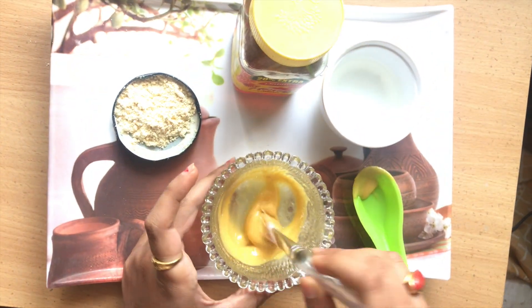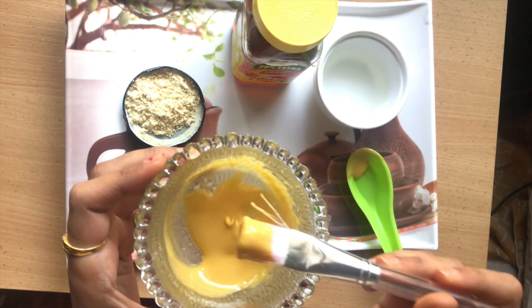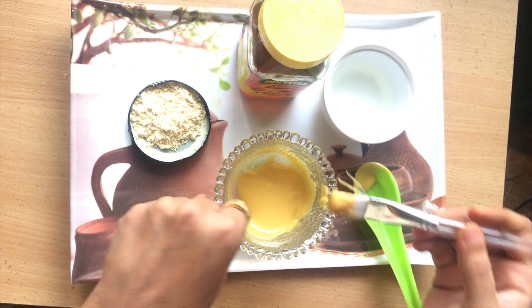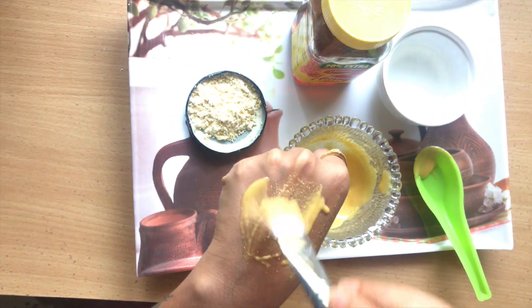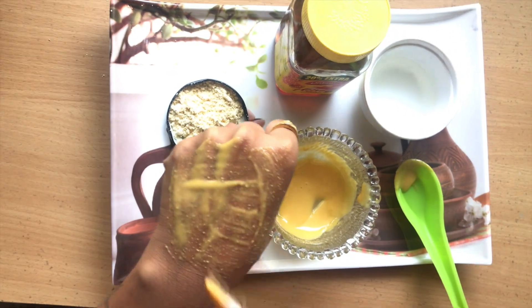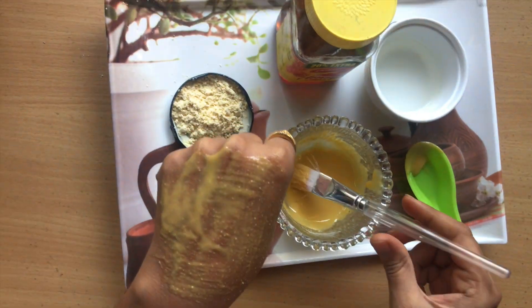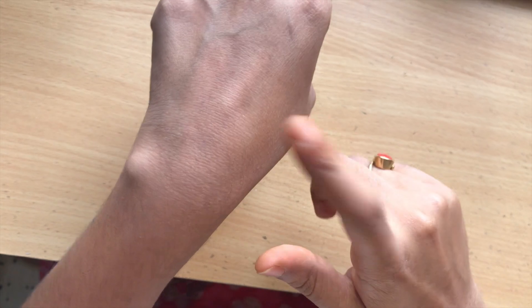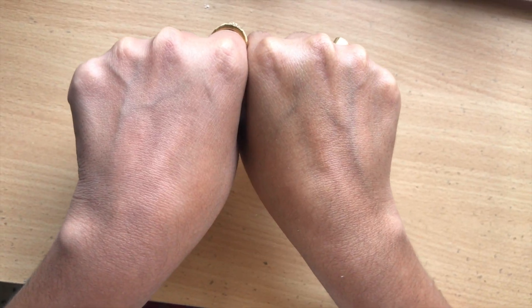You can use a brush or apply it directly with your hand. Apply it on your skin evenly and wash it off after 20 minutes using lukewarm water. I've washed it with lukewarm water — you can see the difference. It actually works!